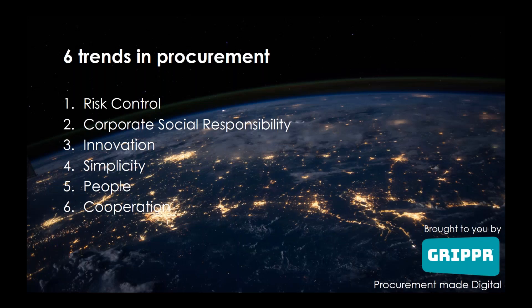Today we will discuss six global trends that have a strong influence on procurement and procurement departments, and the approach towards procurement, together with the answers that procurement can have on these trends.